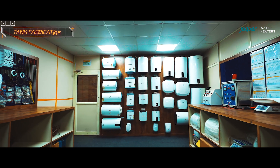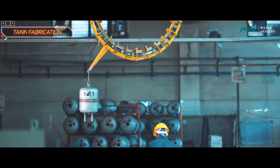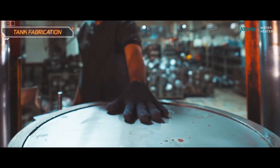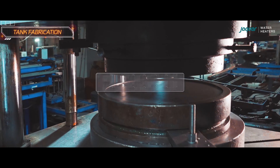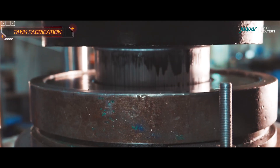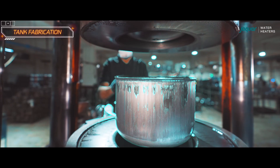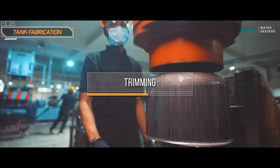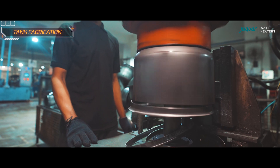In the water heater manufacturing plant, the journey of every product begins with tank fabrication. The flat circular sheet is transferred to the deep draw hydraulic press, where a 400-ton hydraulic press molds the circular sheet metal into a three-dimensional bucket-like structure, forming one half of the storage tank. After which, the trimming process cuts out the rim for perfect matching of the two halves of the tank.